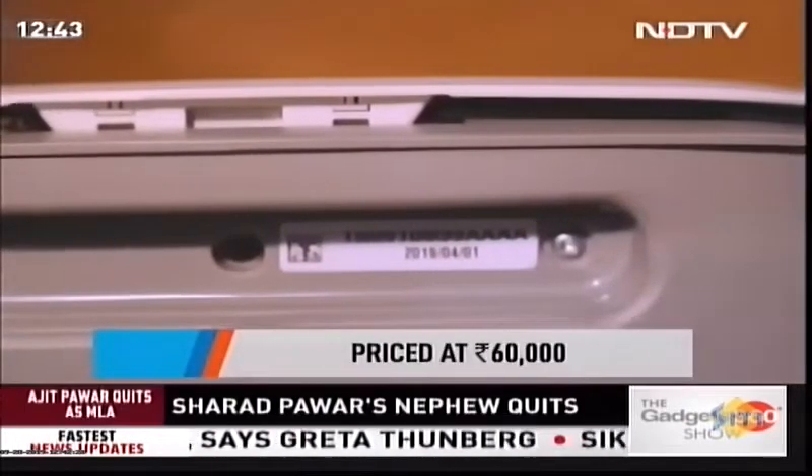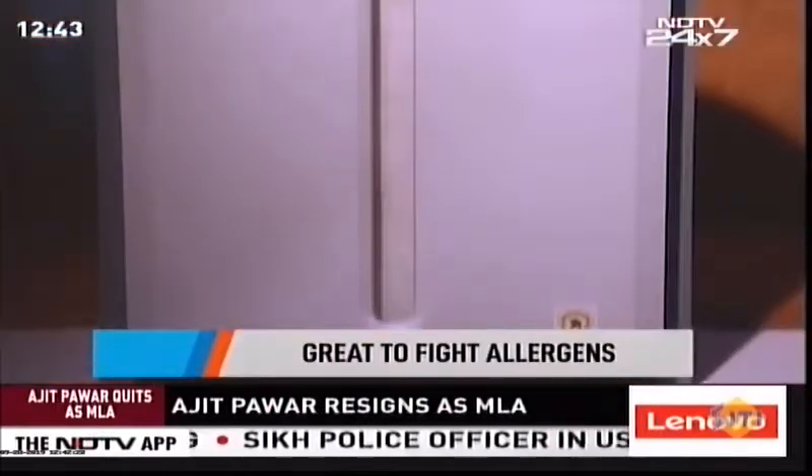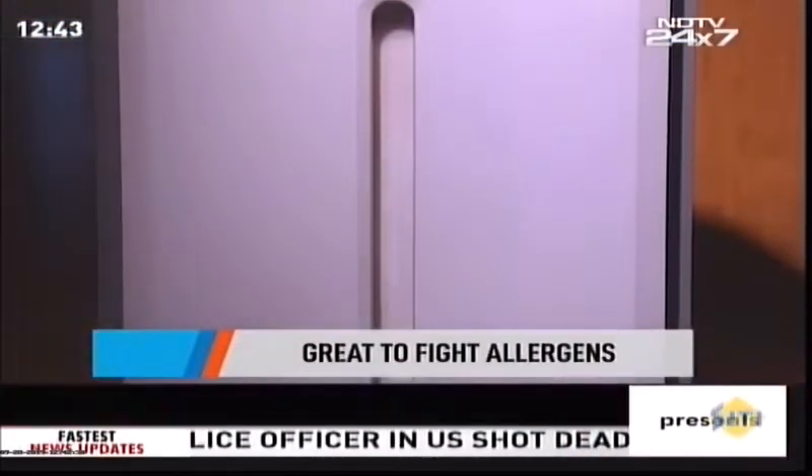Compact and sleek, the Amway Atmosphere Mini is the perfect companion to fight allergens. So before the festive season, arm yourself and stay pollution-free.